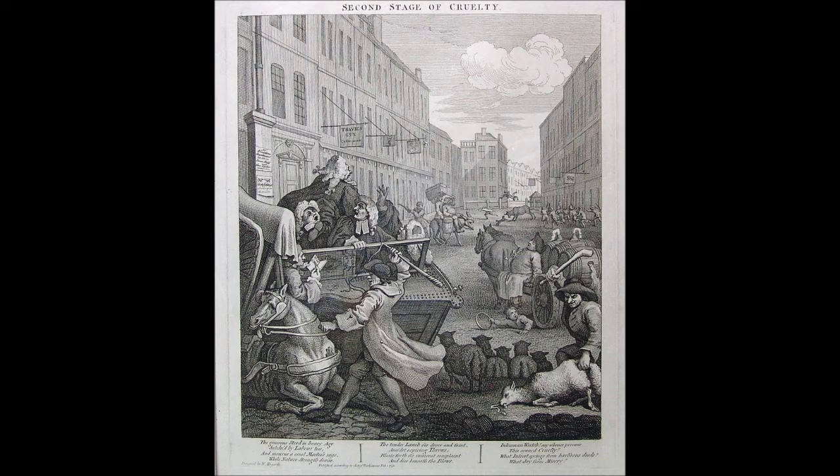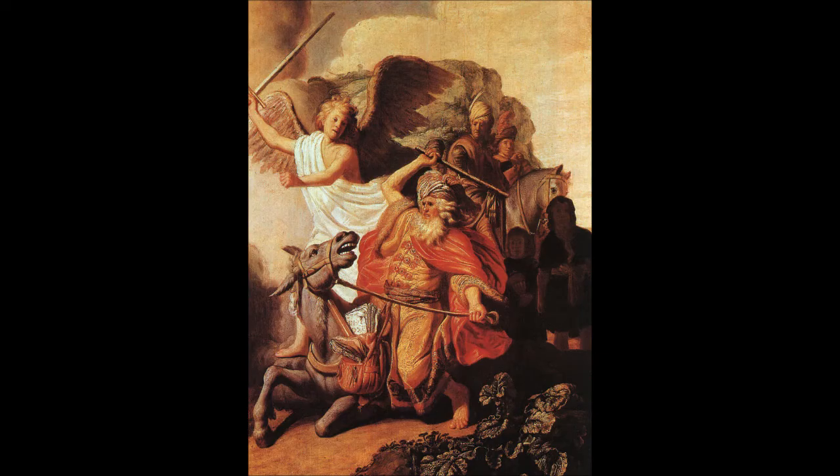In the second plate, the scene is Thieving Lane Gate, one of the Inns of Chancery which housed associations of lawyers in London. Tom Nero has grown up and become a hackney coachman, and the recreational cruelty of the schoolboy has turned into the professional cruelty of a man at work. Tom's horse, worn out from years of mistreatment and overloading, has collapsed, breaking its leg and upsetting the carriage. Disregarding the animal's pain, Tom has beaten it so furiously that he has put its eye out. In a satirical aside, Hogarth shows four corpulent barristers struggling to climb out of the carriage; they are probably caricatures of eminent jurists, but their identities have not been established.